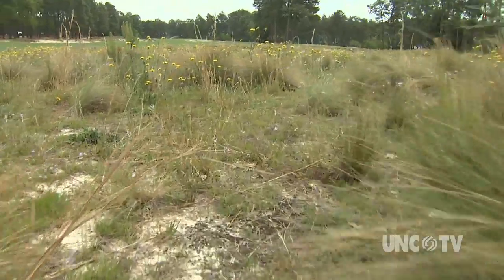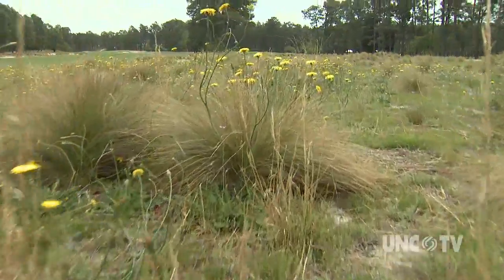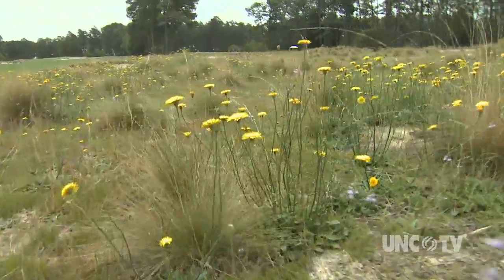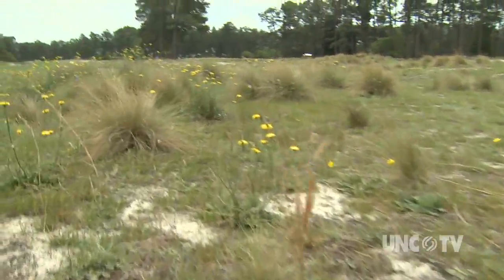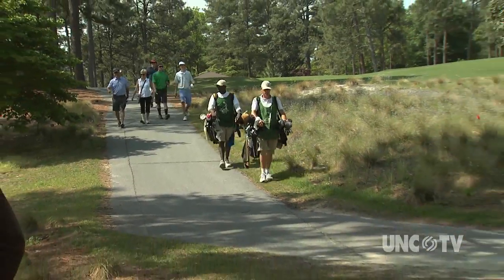Researchers from NC State led a two-year inventory of native vegetation to guide the project. The result of the renovation is a more sustainable golf course ecosystem. Fewer chemicals are needed. There's not as much mowing required. There is no need for overseeding, and most importantly, water use was cut in half.